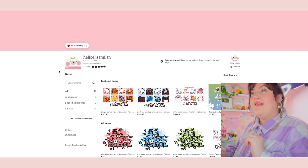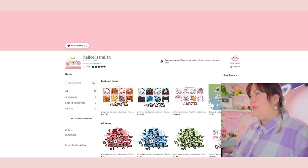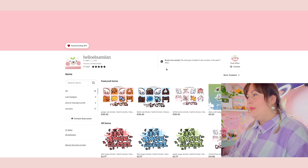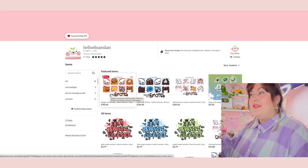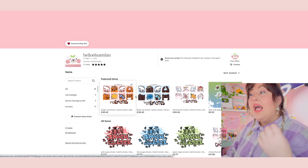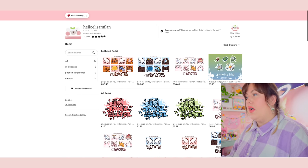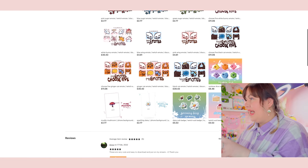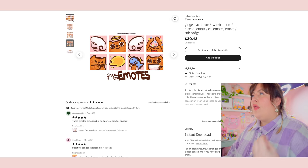Next, picked at random, is Hello Elisa Milan from Arizona — five-star reviews and 27 sales, absolutely epic. Off the bat, I'm not quite sure what this shop is about. Looking at the top features, I'm assuming this shop is digital emojis you can download for Twitch, so it's quite niche, specific, and unique. There are also some badges, so I guess it's a Twitch store, but I had to do a bit of brain work to figure that out.